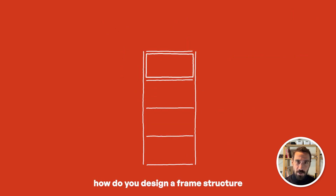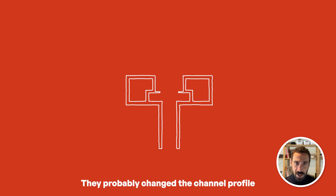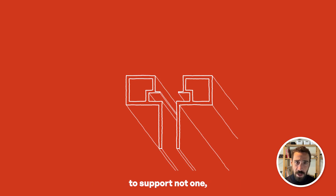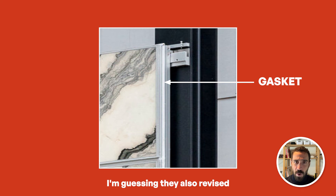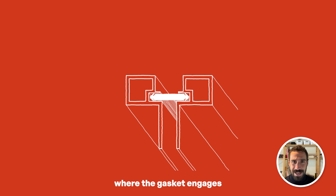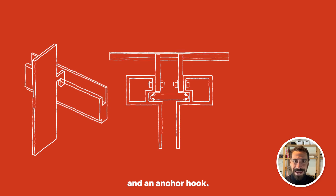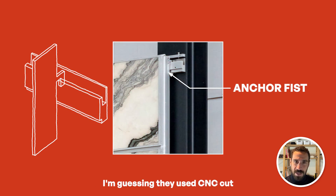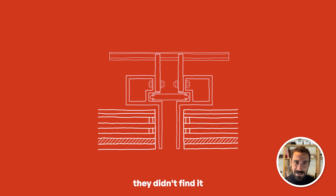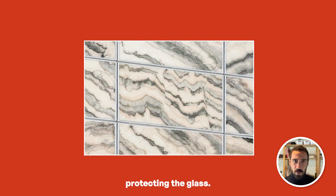Then the question becomes: how do you design a frame structure where multiple panels can be installed in the shop? They probably changed the channel profile to something much stronger to support not one but four panels at a time. I'm guessing they also revised the channel profile for better air and water tightness, using something more common where the gasket engages with a metal pocket. For hanging the system, they would need an anchor fist and an anchor with a hook. Based on the construction pictures, I'm guessing they used CNC-cut steel plates passing through the aluminum extrusion channel. They also likely didn't find it necessary to create an offset within the glass assembly, saving some money. You can clearly see the metal edge around the glass panels, which actually helps protect the glass.